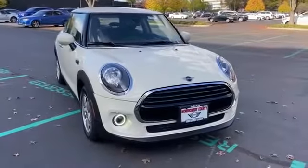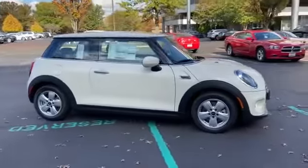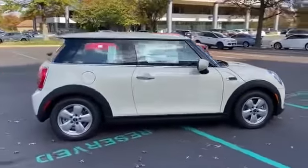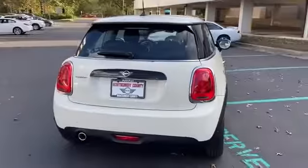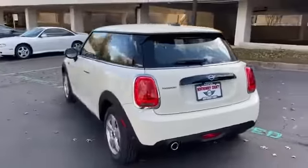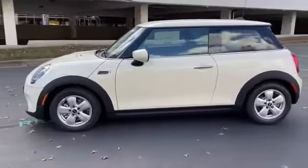2021 Mini Hardtop 2 Door. Find what you are looking for and more with these extra features: Rain Sensing Wipers, Brake Assist, Keyless Entry, Steering Wheel Audio Controls, Leather Wrapped Steering Wheel, Passenger Side Airbag, Sensor Adjustable Steering Wheel.